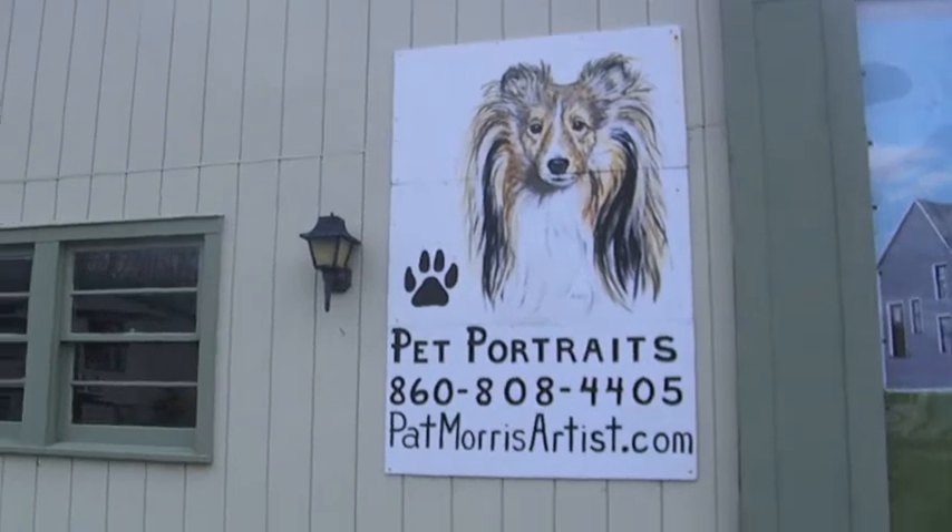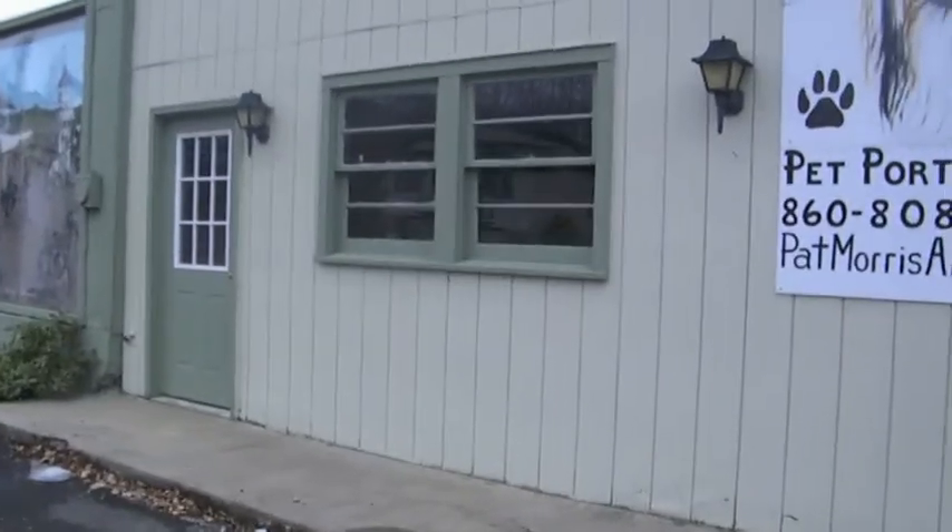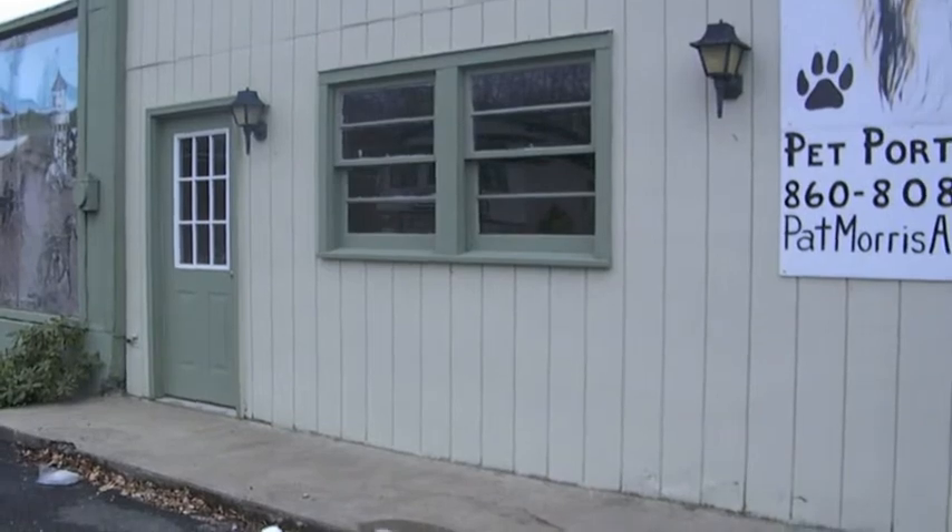This little office was the office for the gas station that was where we are standing.